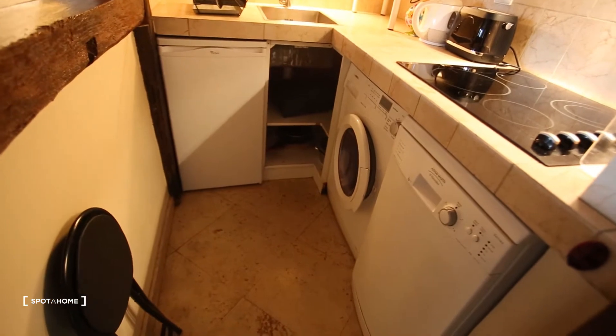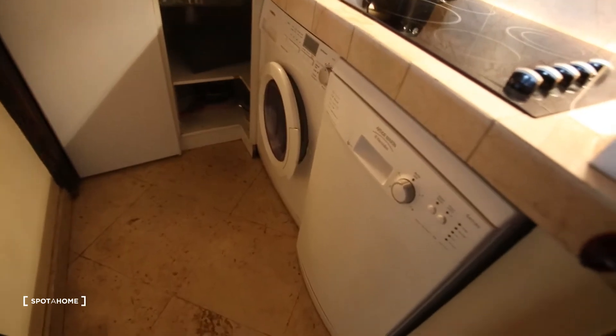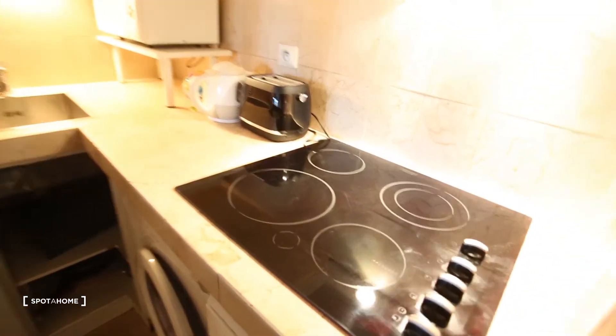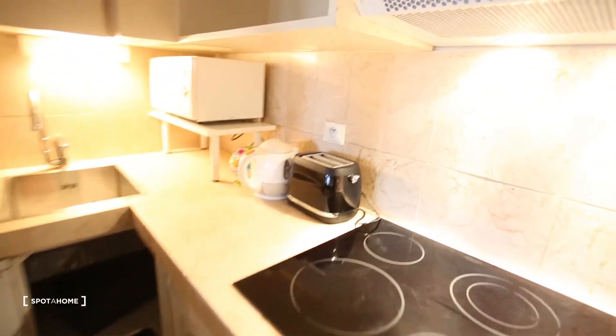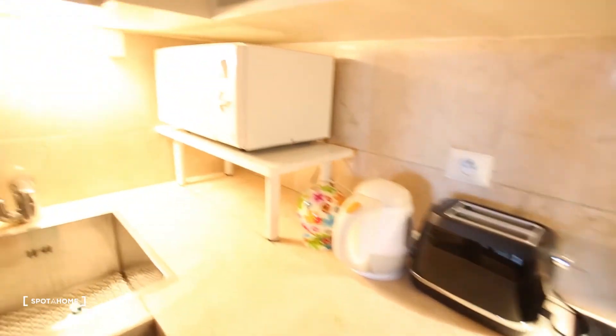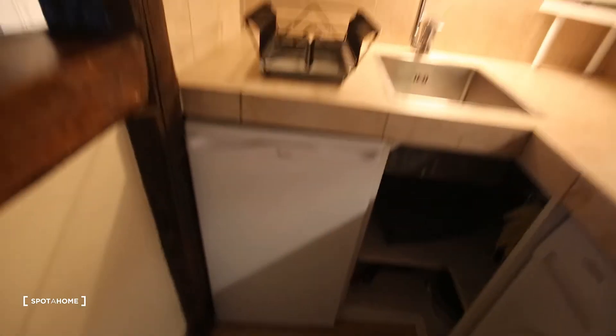Fully equipped kitchen with two little bar chairs, a washing machine, dishwasher, a stove with four baking plates — that's great in Paris — toaster, boiler, microwave, sink, fridge, and then the glass with all the dishes of course.